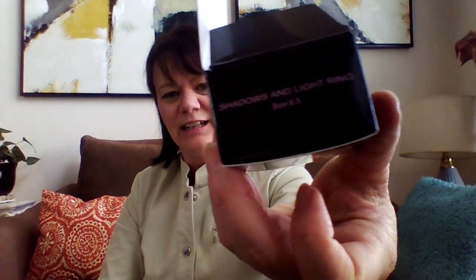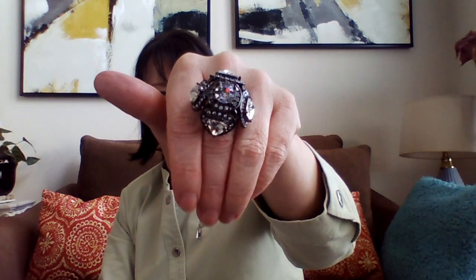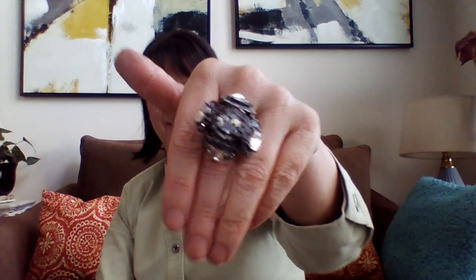The fourth one I've shown before — the Shadows in Light Ring. This one is Mark by Avon. Definitely a statement piece. Love it.